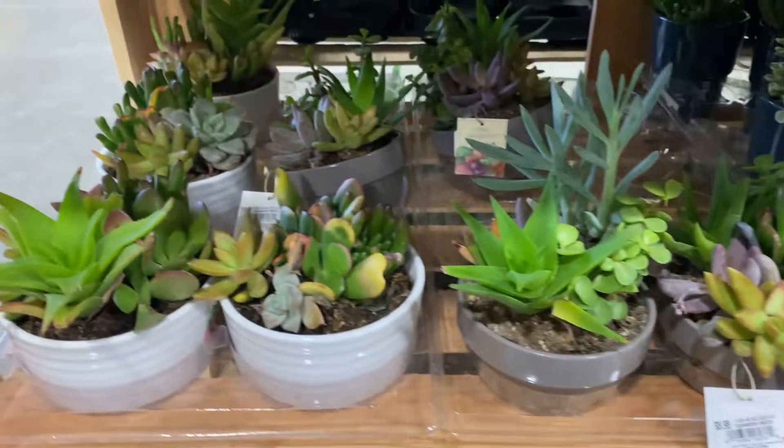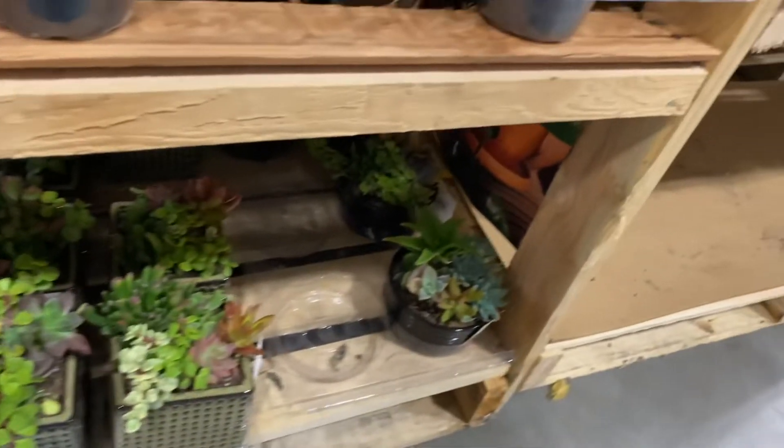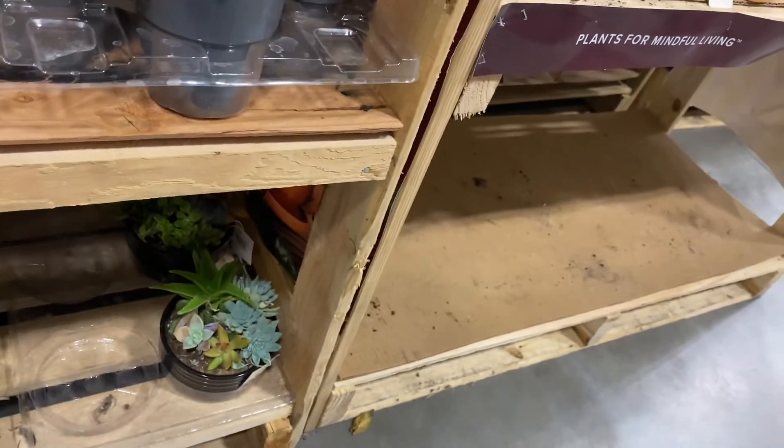Look at these little baskets that are $8. Alright, let's go see what else they have.